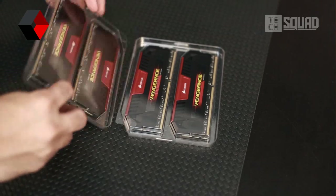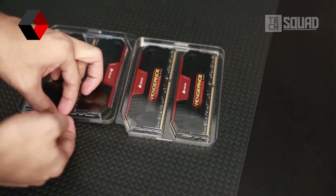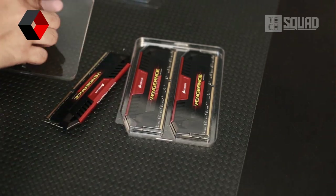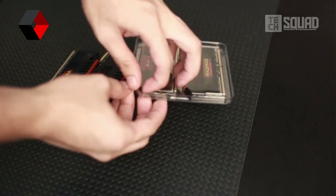Now, you'll probably ask, who are these RAMs for? Well, you'll get this RAM if you are more into overclocking and exotic cooling, where you basically just need reliable and stable RAMs without the fancy and more expensive heat spreaders.